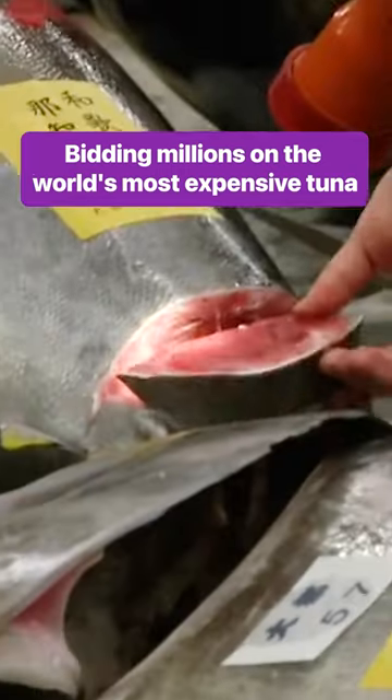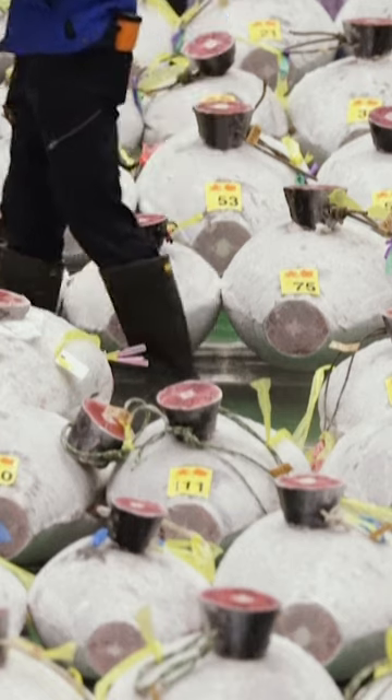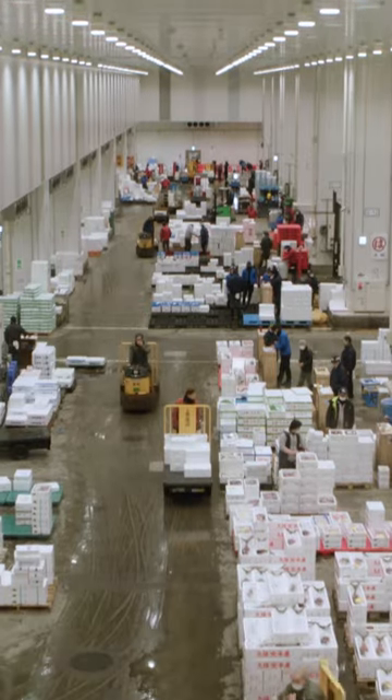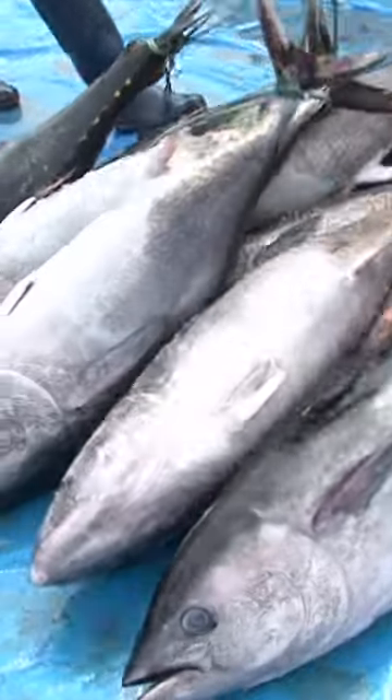Some of the highest quality bluefin are auctioned for millions of dollars at the Toyosu Market in Tokyo. At almost 4 million square feet, the market is a one-stop shop for fish from all over the world. And truckloads of tuna are dropped off every hour.